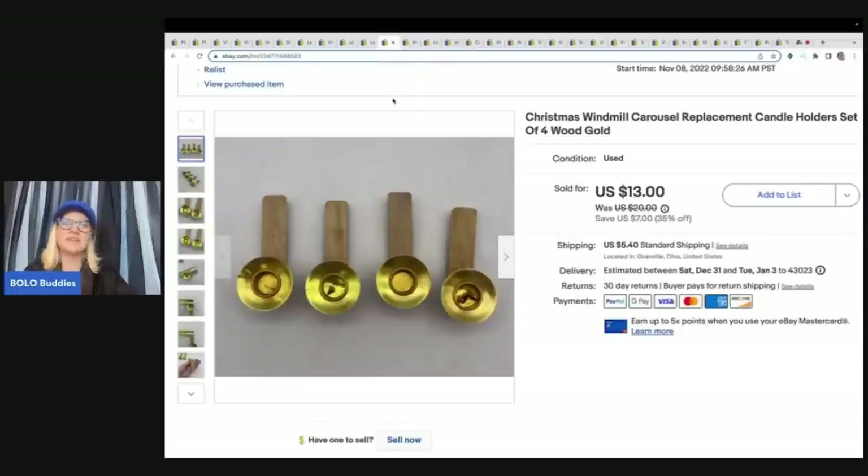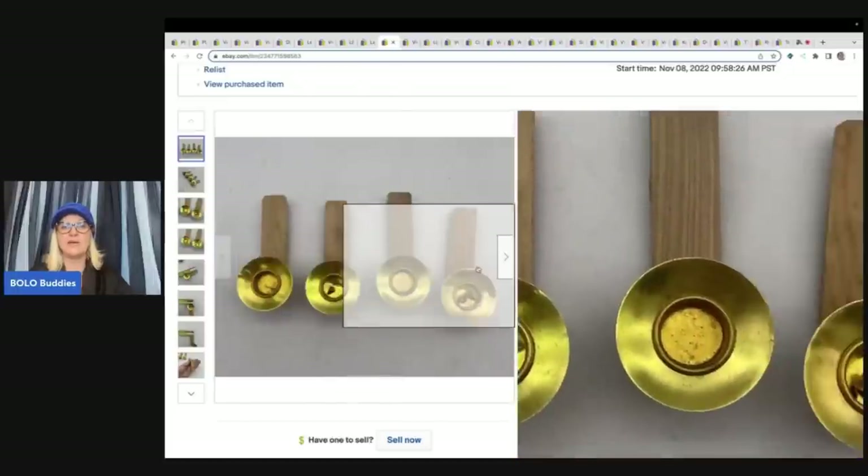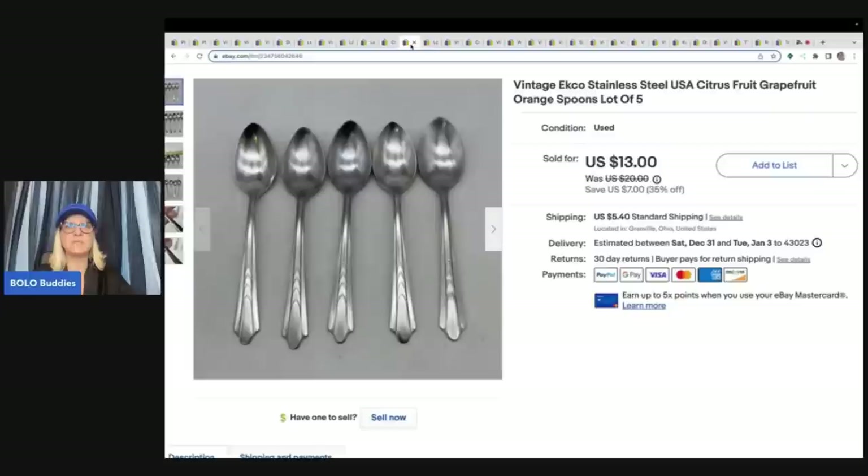These are candle holder replacements — I did a video about the windmill they came from. These are not in great condition, but they sold super quick. They came with another set from a garage sale, so I'm going to say my cost of goods was zero because they were essentially extras. I got a $10 best offer on these and the buyer paid shipping.